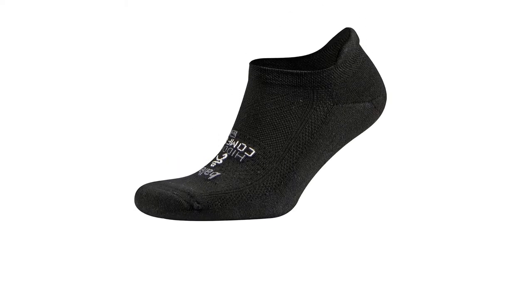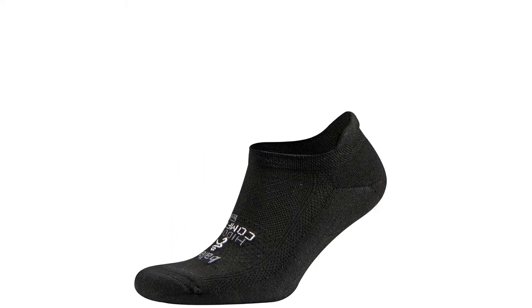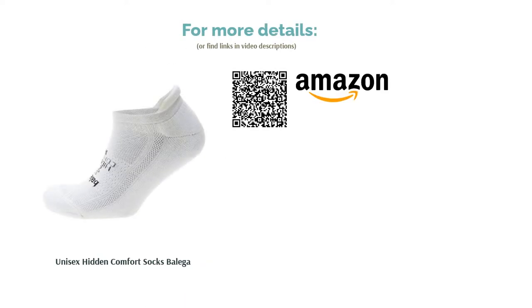We love the fact that this product is unisex and comes in a decent range of colors — bright pink, bright blue, and black — in addition to the white ones we've chosen to review. They're just a bit expensive considering you only get one pair.